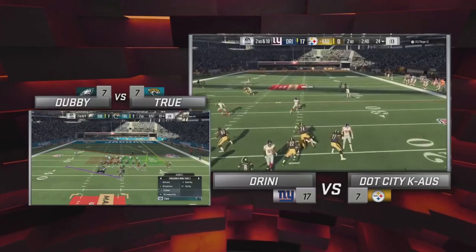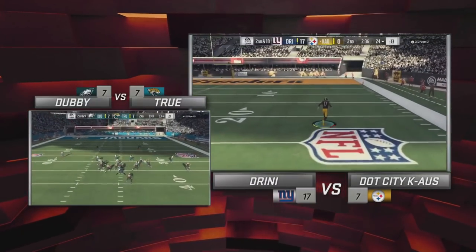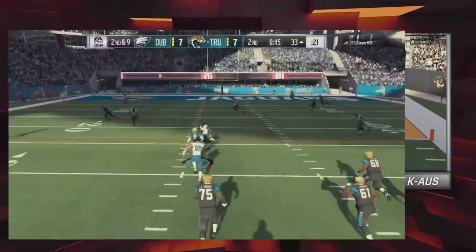Chaos got himself on the board with his own deep touchdown pass. If you can do it, I can do it too. 17-7, two and a half minutes left in the first half.